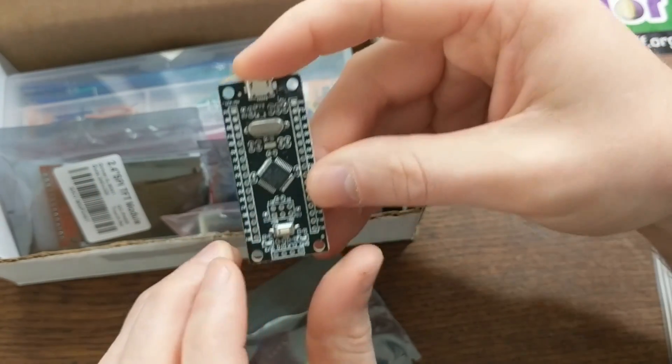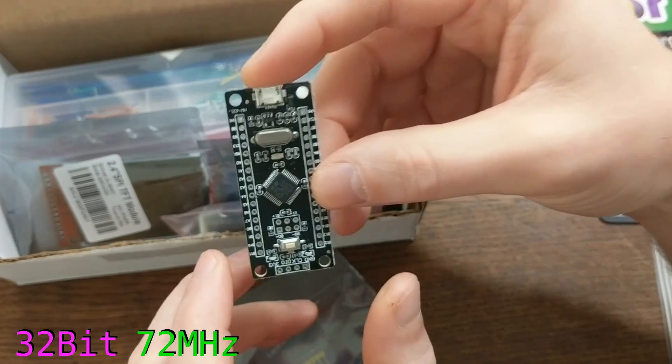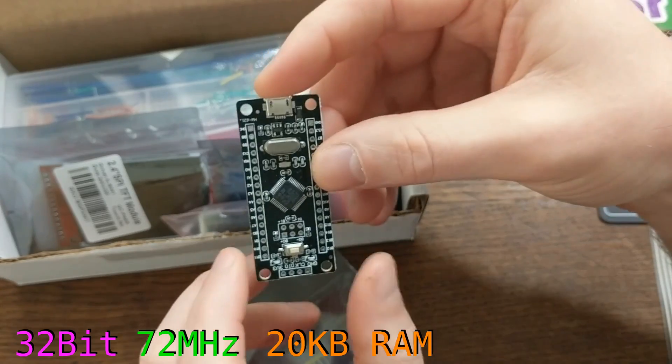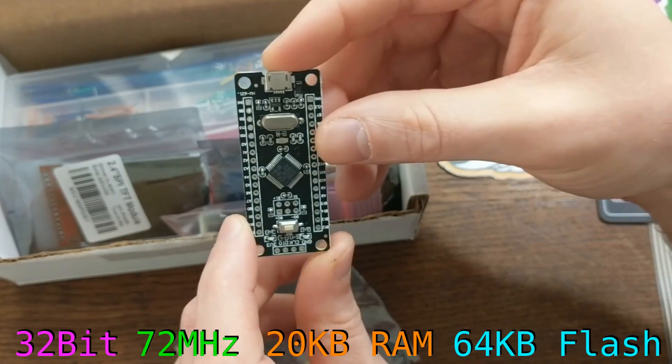They run a Cortex-M3, which is a 32-bit ARM processor that clocks in at 72 MHz. For memory, they have 20KB of RAM, and for storage, they have 64KB of flash.